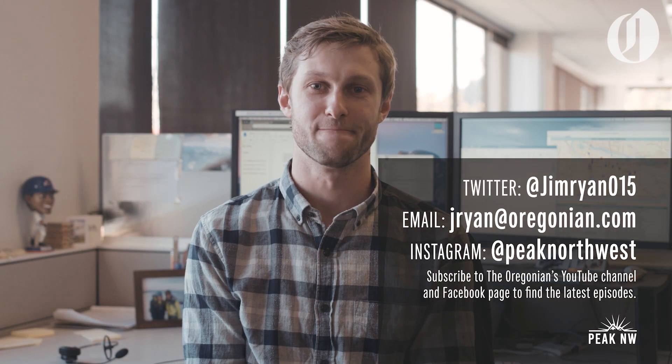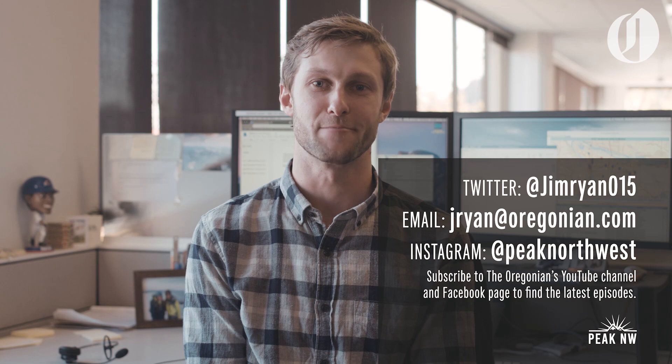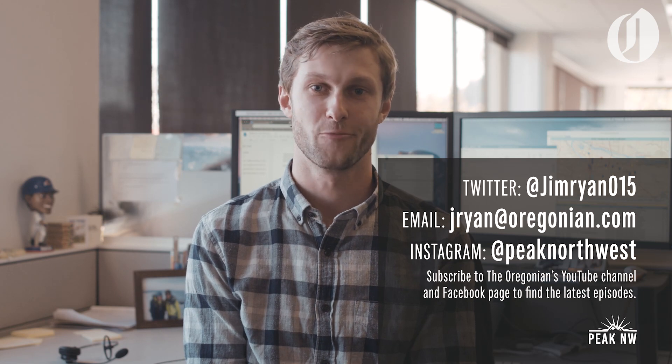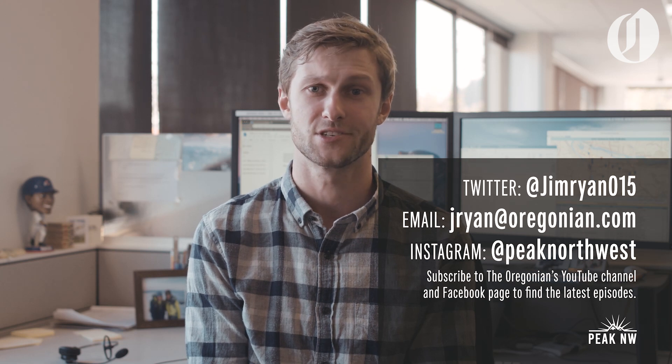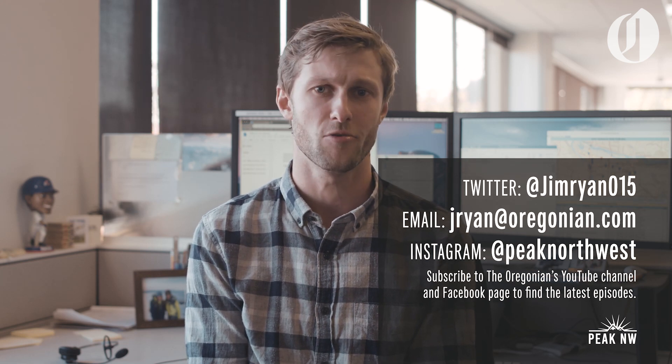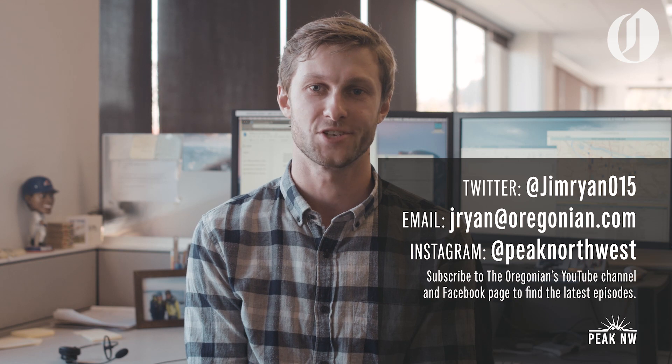Hey there folks, I'm Jim Ryan. Thanks so much for watching our latest episode of Peak Northwest. We love hearing your feedback, and if you feel so inclined, drop me a note and let me know what you think of the series so far and where you think we should go in the future. Thanks again for watching, and we'll see you soon.